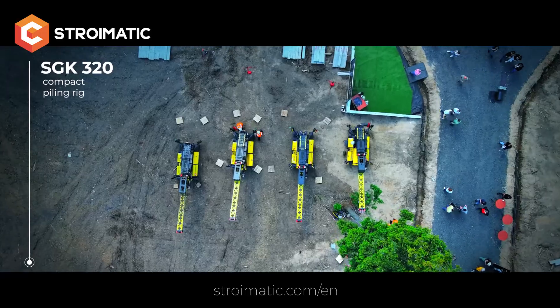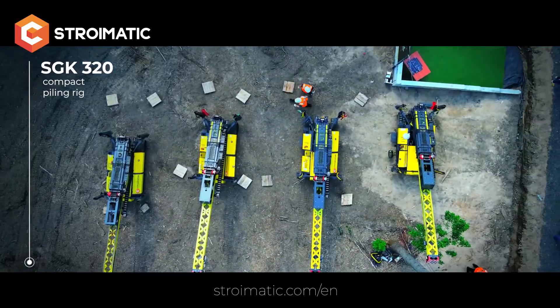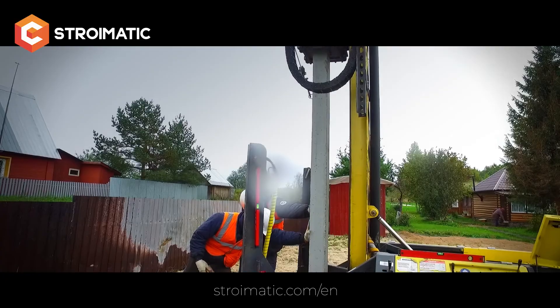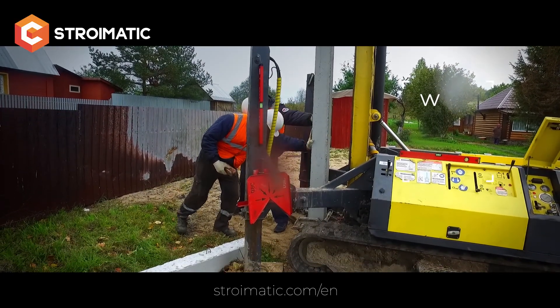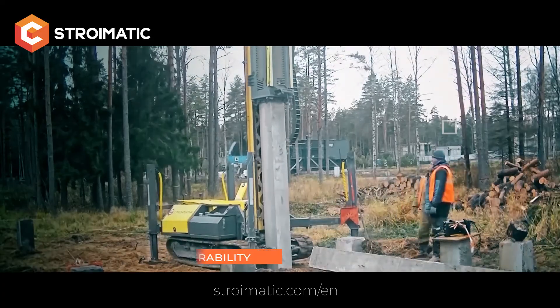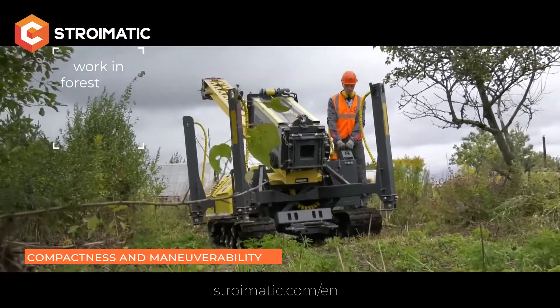The Stromatic SGK 320 is a compact and mobile alternative to large and heavy pile drivers. It can drive piles of any cross-section up to 300 mm, up to 7 meters long in dense soils and up to 9 meters when using leader drilling. The pile driving rig SGK 320 has significant advantages — it is compact and can work in